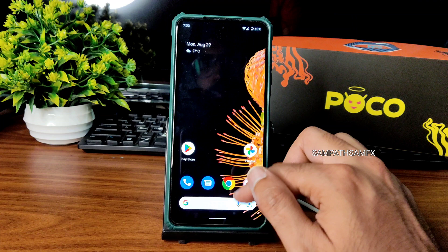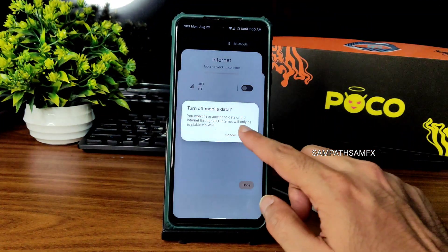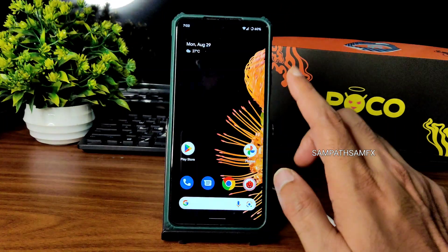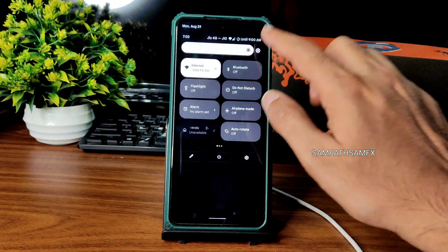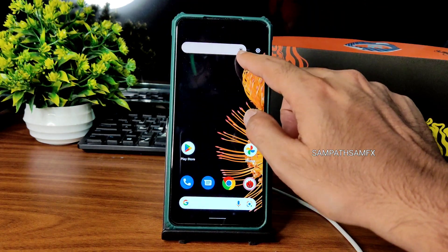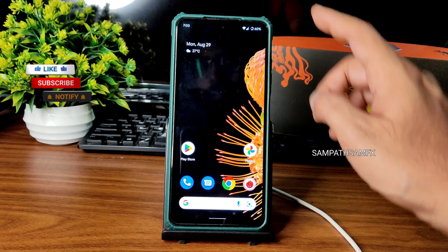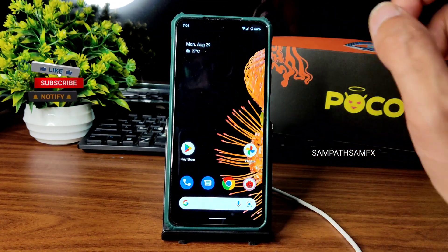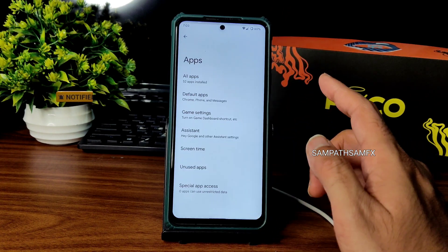Internet connection is fine — I have a 100 Mbps Jio GigaFiber connection, and mobile data is also working fine. Brightness is fine, auto-brightness calibration is working, and carrier aggregation support is also there. Earpiece quality is fine enough during calls.